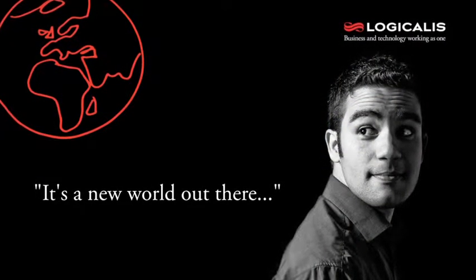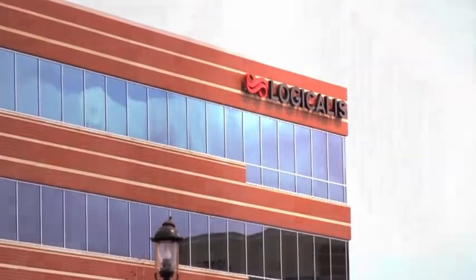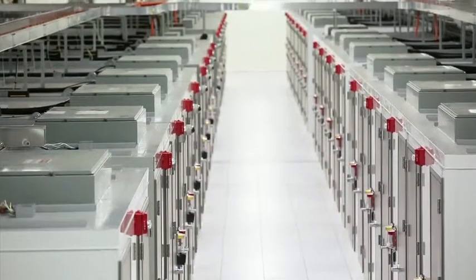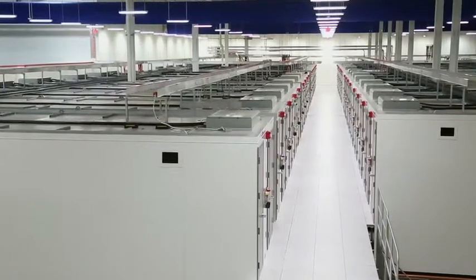It is really a new world out there. In the Logicalis Data Center Solutions practice, we're really excited about working on energy efficient projects. We really help our customers along the journey of assessing traditional IT spaces, redeploying those IT spaces, and looking at alternative options like cloud technology. Would it make more sense to put your data center in one of our larger facilities?